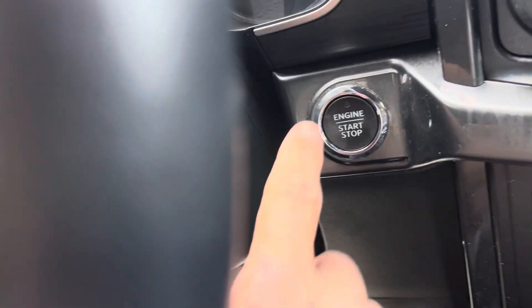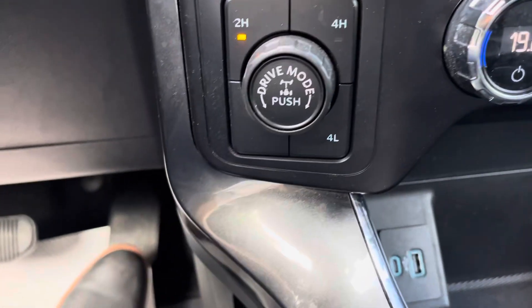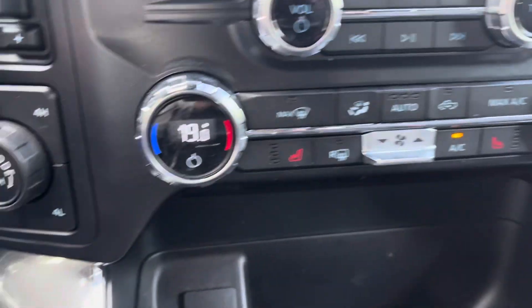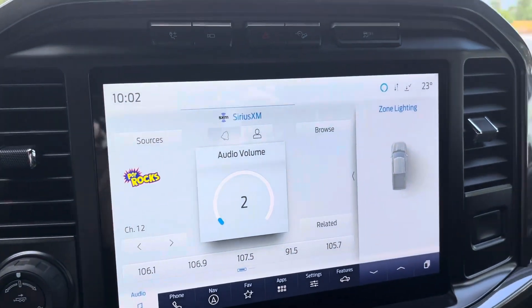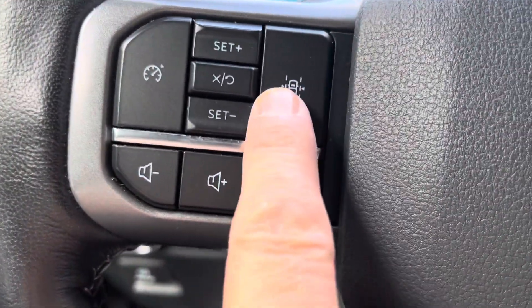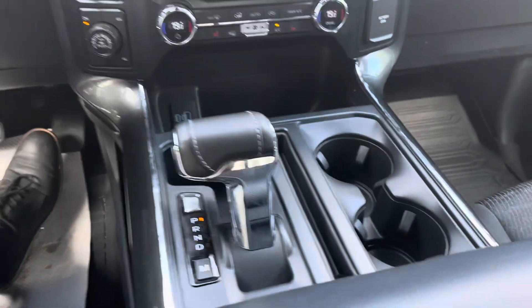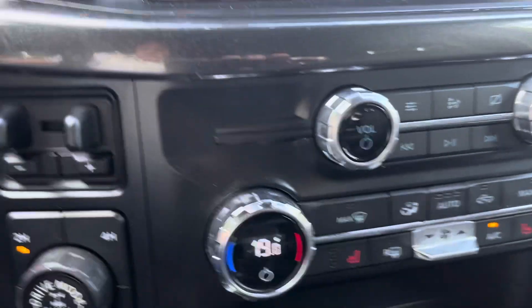It's a push button start. Rate controller built in. Heated seats. Big screen with navigation and Bluetooth of course. Lane keep assist is on here as well. Of course it has captain's chairs.